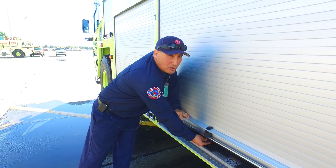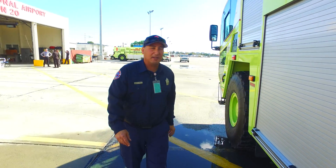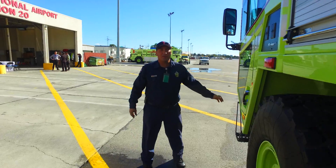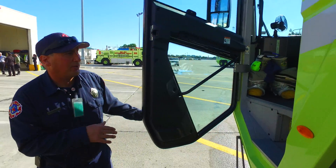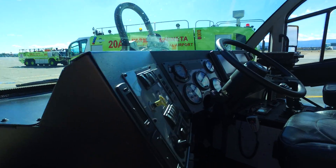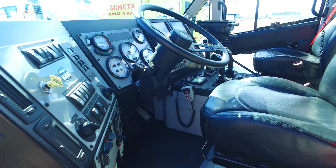That's the quick tour of the San Jose ARF rig. Inside we have an infrared camera, a color camera, and both controls for the nozzle.